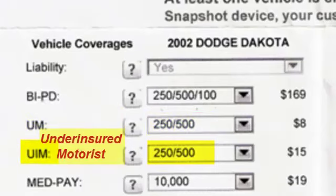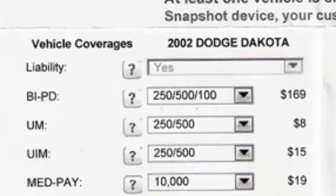The next line down is underinsured motorists. Let's say somebody hits you and the damages exceed the coverages they have — whether it's $100,000/$300,000, $250,000, or half a million — and the medical bills exceed that amount. This coverage kicks in and pays out to the limits you have on your policy.